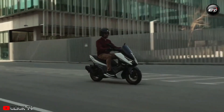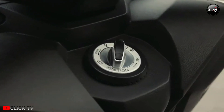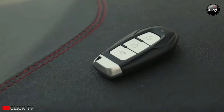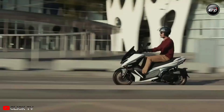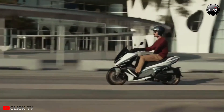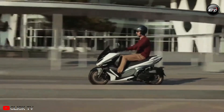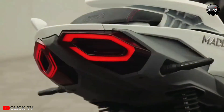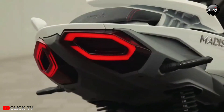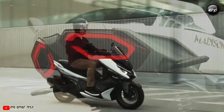It is unfortunate that it doesn't support smartphone connectivity, while its direct rival the Yamaha N-Max 155 does and even has a mobile app specifically for it. The Madison, on the other hand, has a USB charging port, full LED lighting, and keyless access.